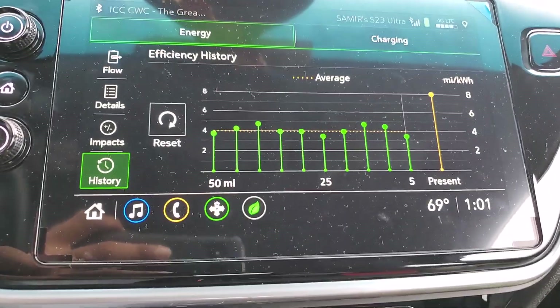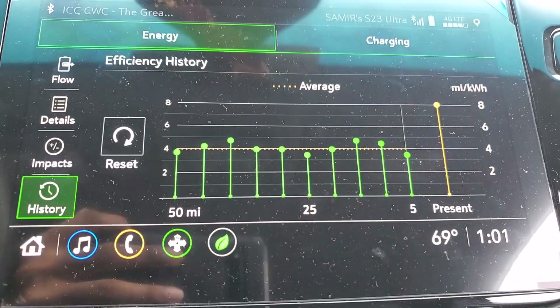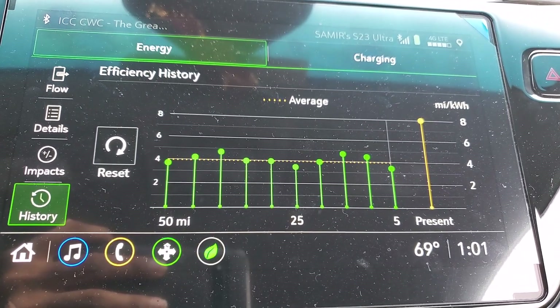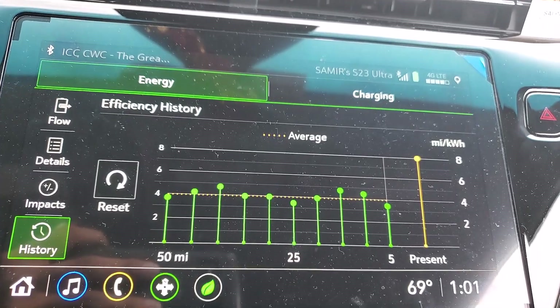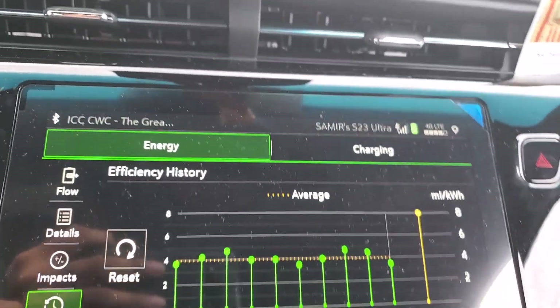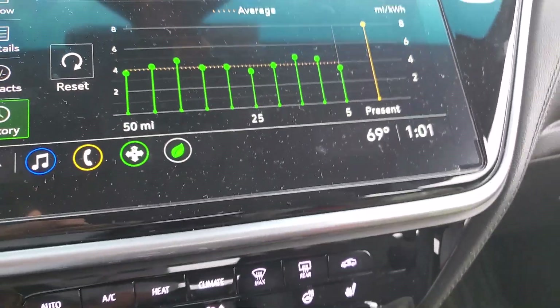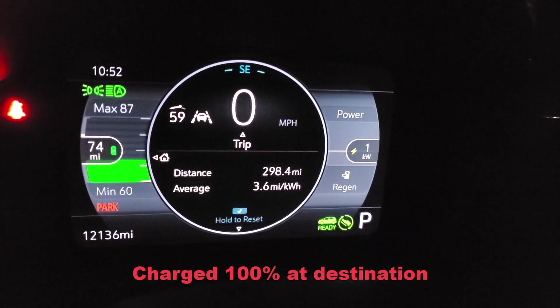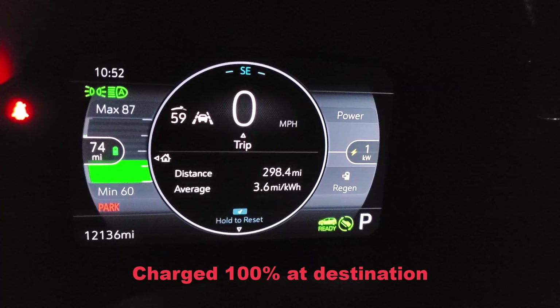This is what the last 50 miles looks like — there was some traffic I hit, but overall averaging out around 60 to 65 miles per hour.